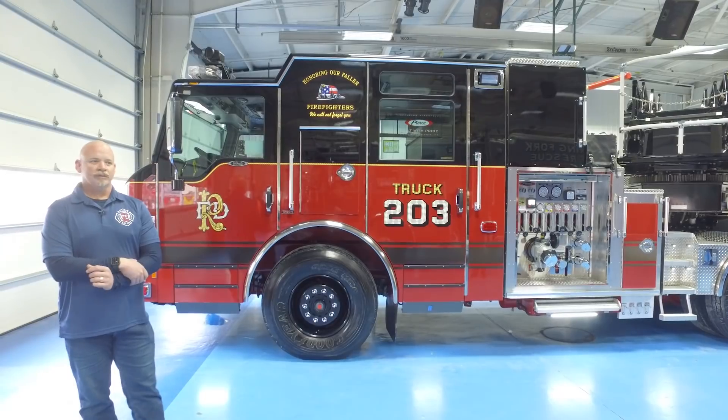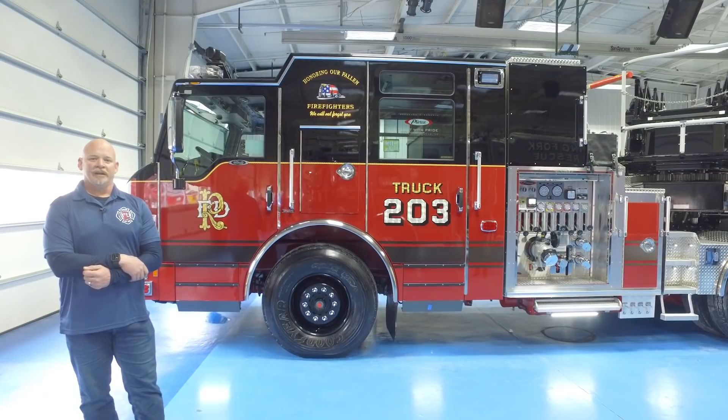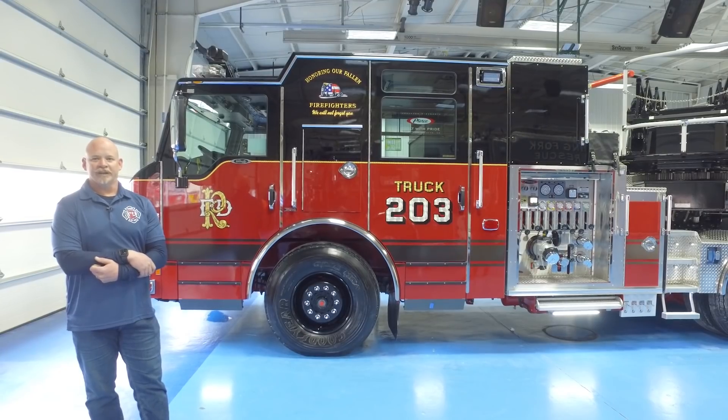That's pretty much an overview of the 2019 Velocity tiller that the Rialto Fire Department is taking delivery of here today. We can't wait to get it on the road and have it in service within the City of Rialto. Thank you.